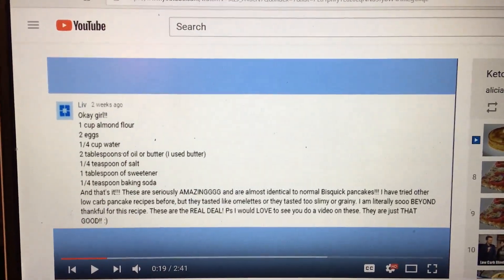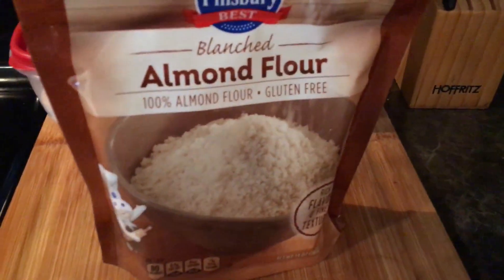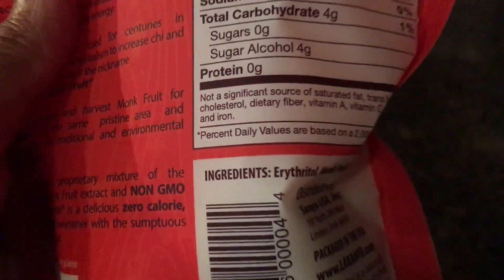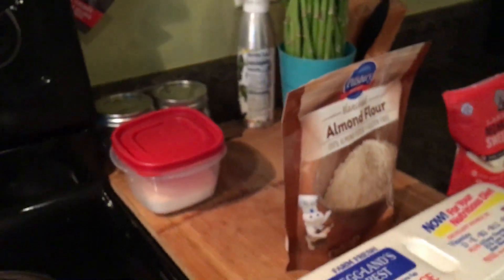I've done the waffles before and they're really good, but I just want to try the pancakes and see how they go. I pretty much have everything out here that it's calling for: almond flour, some eggs, some Lakanto monk fruit sweetener. I've sampled it a little bit in coffee — it's very light and very low in carbohydrates. It has zero grams of carbs because you subtract the sugar alcohol. It calls for oil — I'm torn between olive oil or butter. It also needs baking soda and a little bit of water.